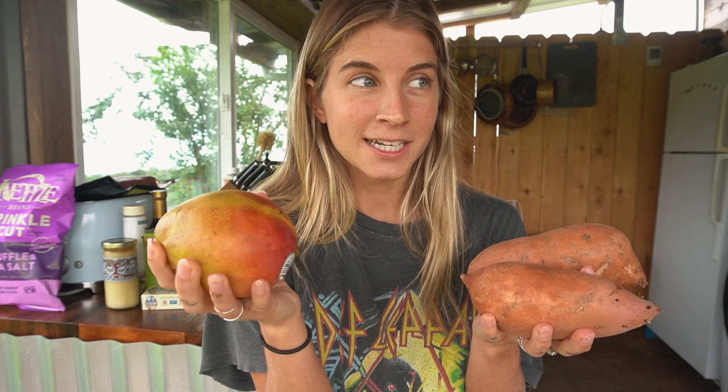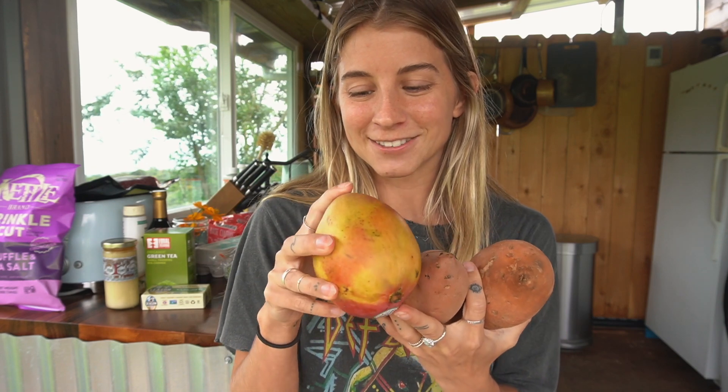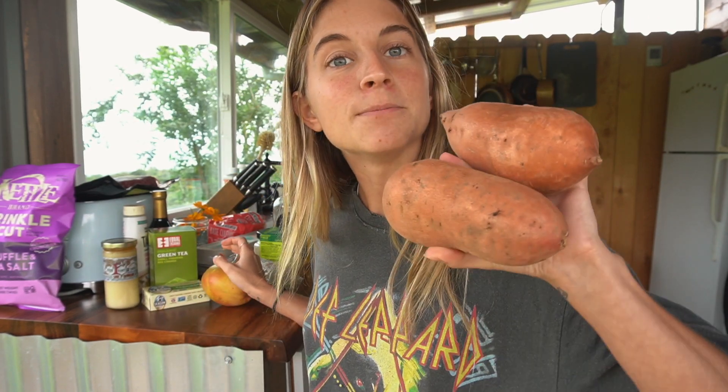I got a mango which is pretty much ripe and ready to go. You guys know I love making mango hedgehogs — where you cut the sides off, dice it up, and flip it inside out so it looks like a little spiky hedgehog. And then I got two sweet potatoes — I want to make sweet potato french fries.